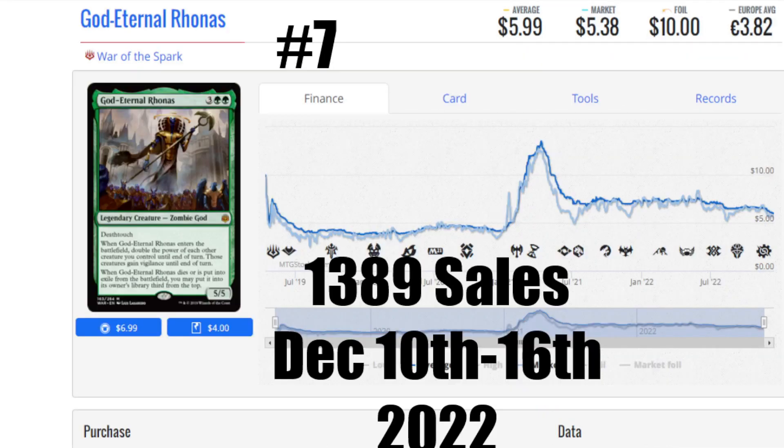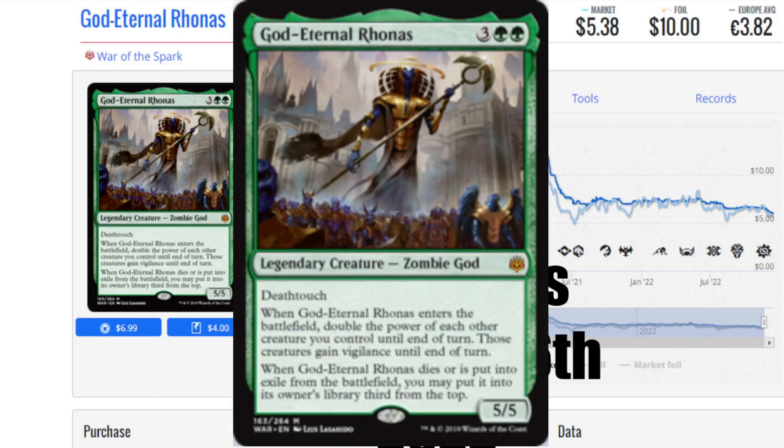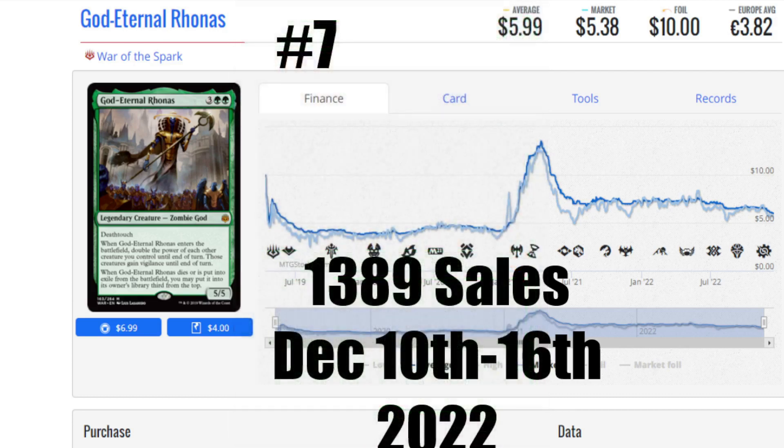Number 7 this week is God-Eternal Rhonas — 1,389 sales. This is a much more typical sales volume, but the interesting thing is it's not a recent card; this is from War of the Spark. The market price is only $5.38. It's a 2 green, 3 generic, 5/5 with Deathtouch. When God-Eternal Rhonas enters the battlefield, double the power of each other creature you control until end of turn, and those creatures gain Vigilance. This is a devastating card for all the crazy stuff that has Trample. It's had a real downsurge in price, which means it's a cheap card to get your hands on — less than $6, an amazing card to add to your collection.